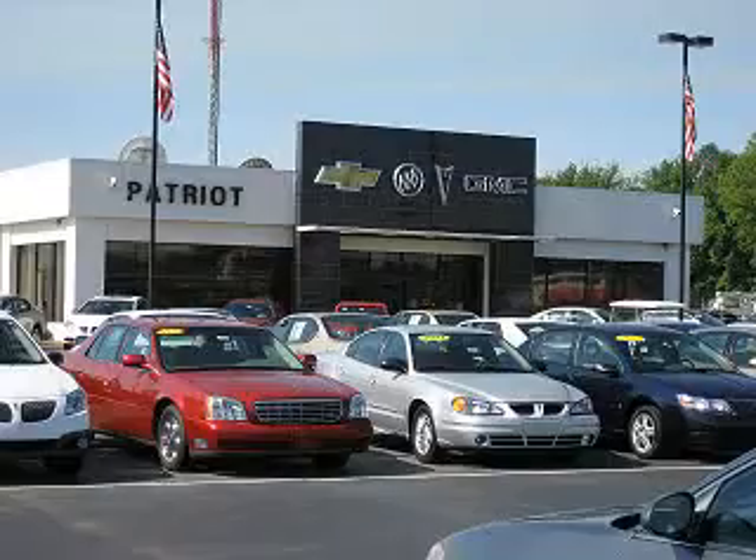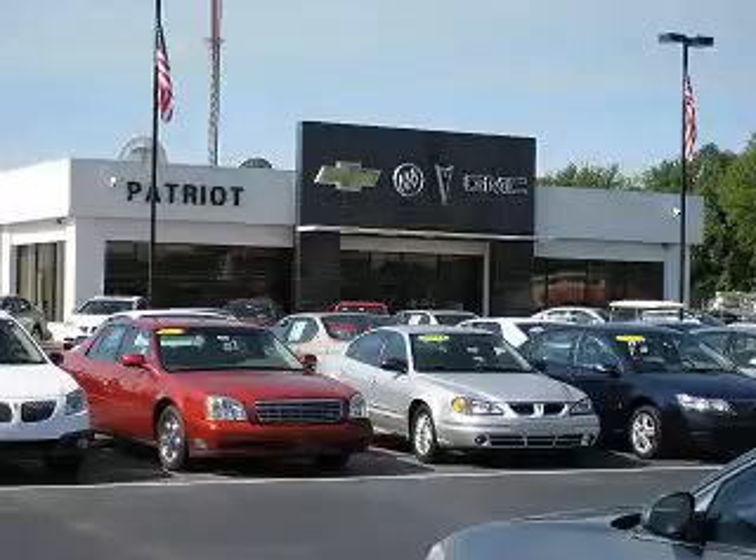Thanks for viewing this vehicle from the Patriot Auto Group, your Tri-State automotive superpower. Visit one of our locations in Evansville, Princeton, or Mount Carmel.